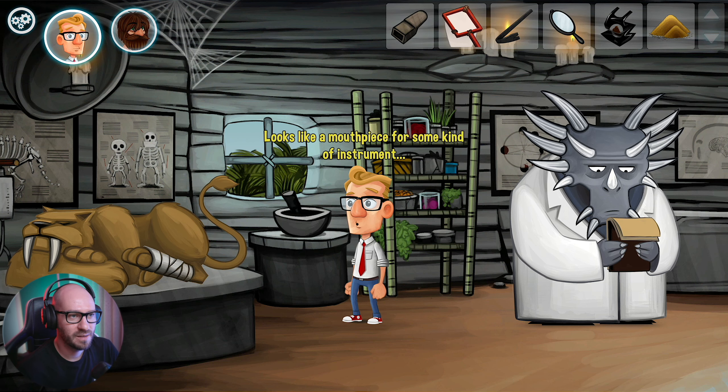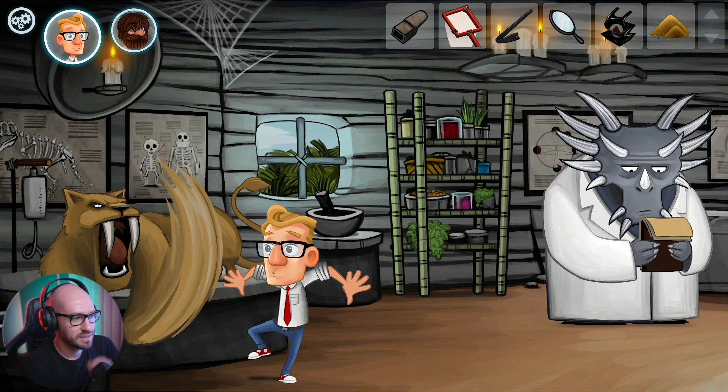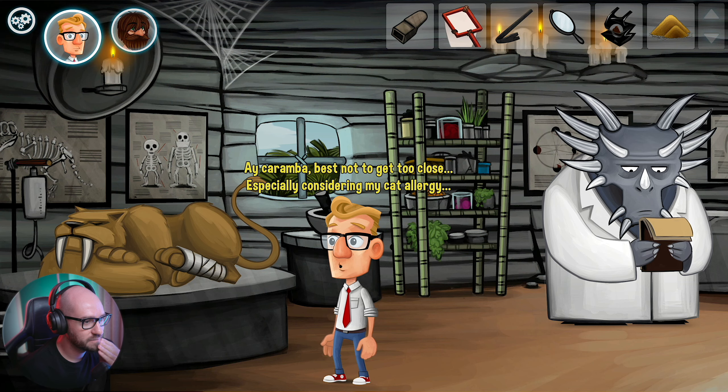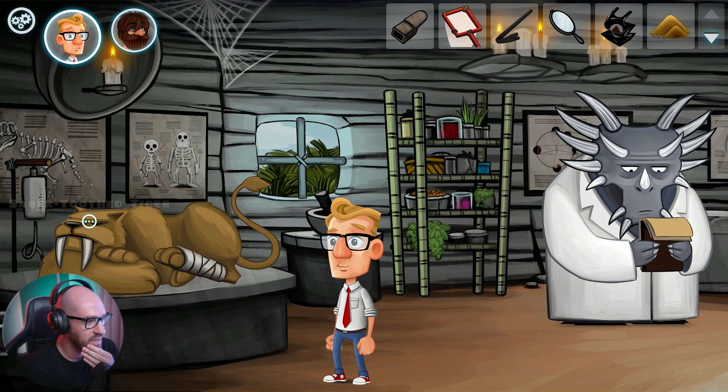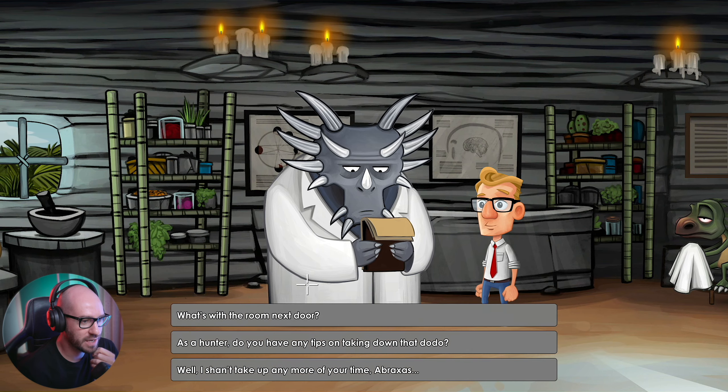That looks like a mouthpiece for some kind of instrument. How am I gonna get myself the fur from the tiger? That's not gonna work. Let me see if I can chat with the dino about the tiger - nope, that's not gonna help.